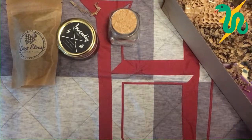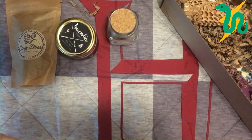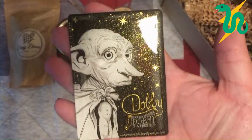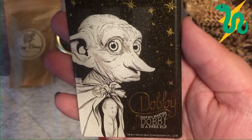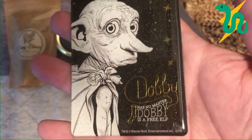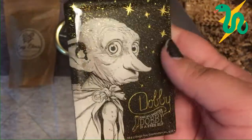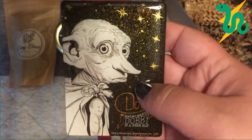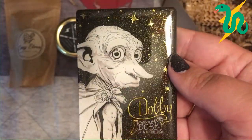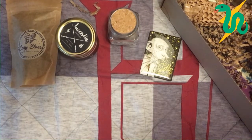Oh, this is cute — it's a little Dobby. I think it's a magnet. Let me take it out of the packaging so you can see it better. It's very sparkly and shiny, and it says 'Dobby has no master, Dobby is a free elf.' How cute! You can put it on your fridge, your locker at school, or a bulletin board. It's not too heavy so it won't fall down. Very sparkly. Oh, Dobby — too soon, too sad.